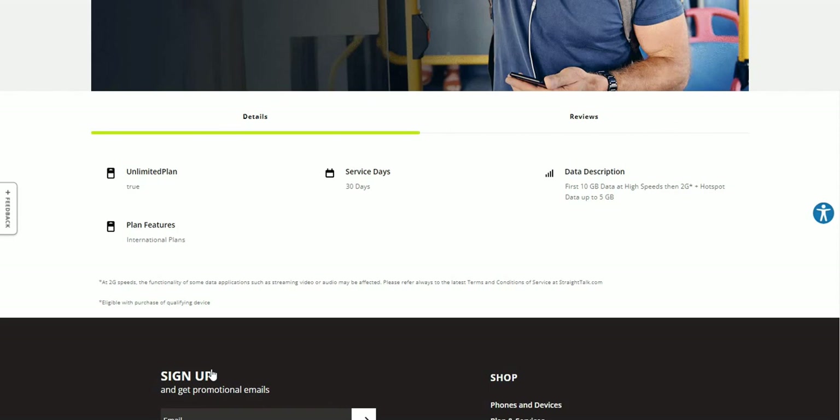And you get international plans — like I said, you get calls to Canada and Mexico. So yeah, that is new. On all the plans that StraightTalk has now, they include international calling to Canada and Mexico, so that's pretty cool.